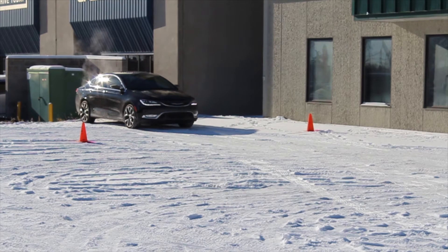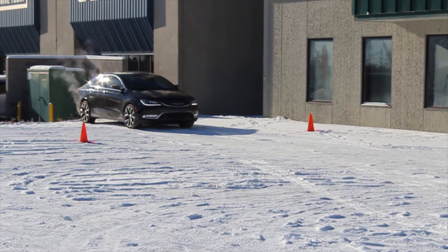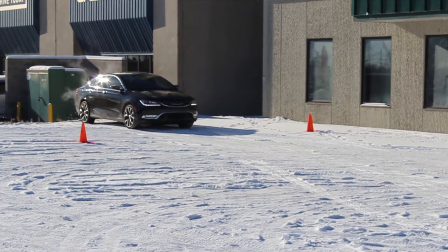Hi there, it's Rico from Eastside Dodge. It's a glorious day today, but it's pretty cold outside — minus 15 degrees here in Calgary, Alberta. We're here to show you why we really think winter tires make a difference. We're driving a 2015 Chrysler 200C all-wheel drive with a V6 engine and original tires. Pay attention to what happens when we hit the brakes at 42 kilometers an hour.